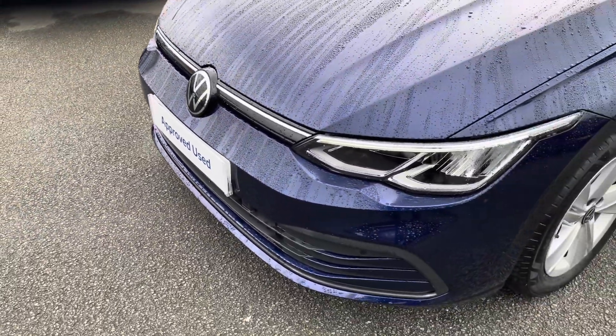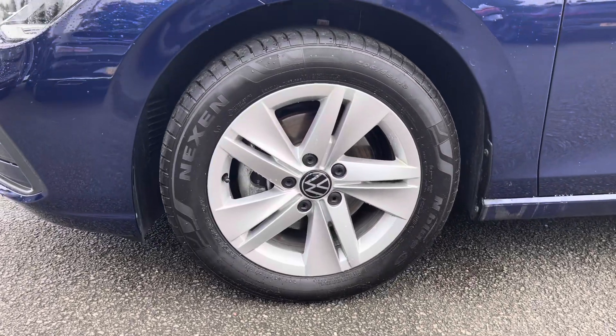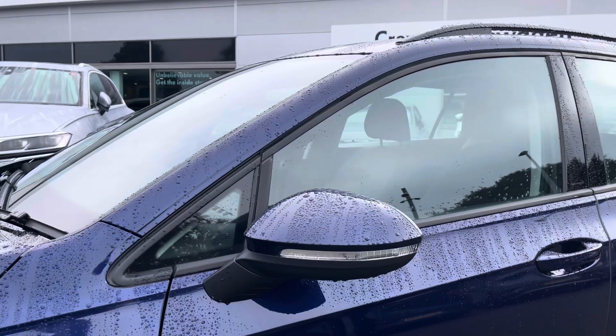You've got LED headlamps at the front, providing fantastic vision in all conditions, as well as these lovely 16-inch alloy wheels providing plenty of style and comfort. Down the side you've also got your heated wing mirrors as well.